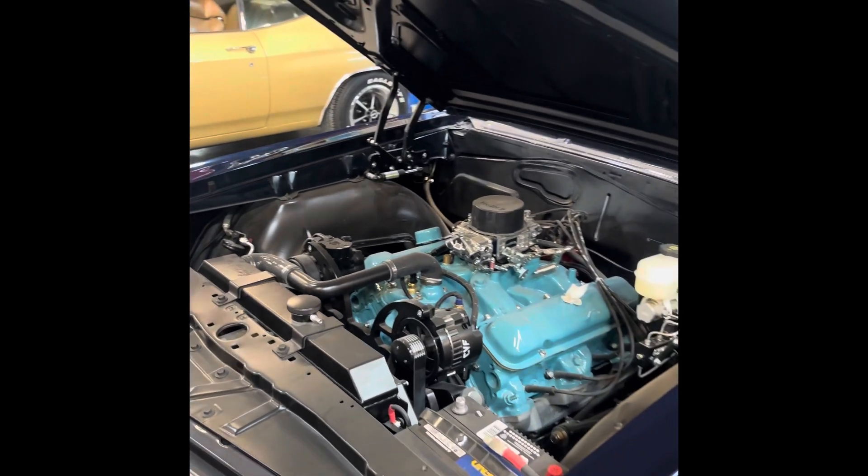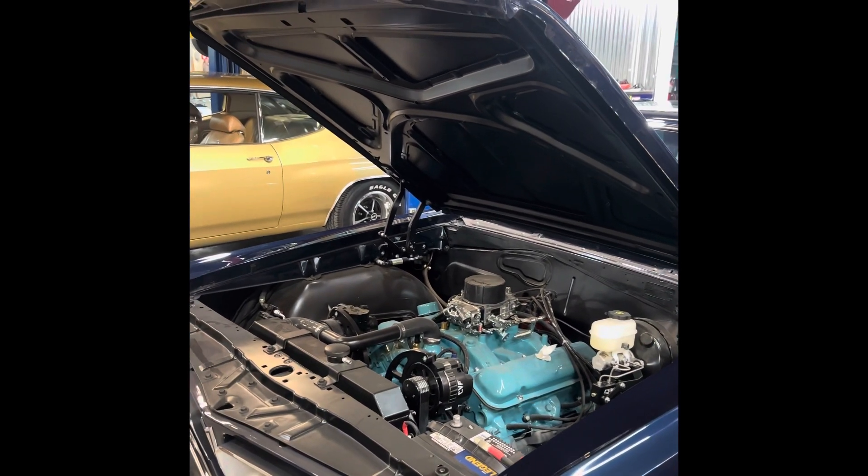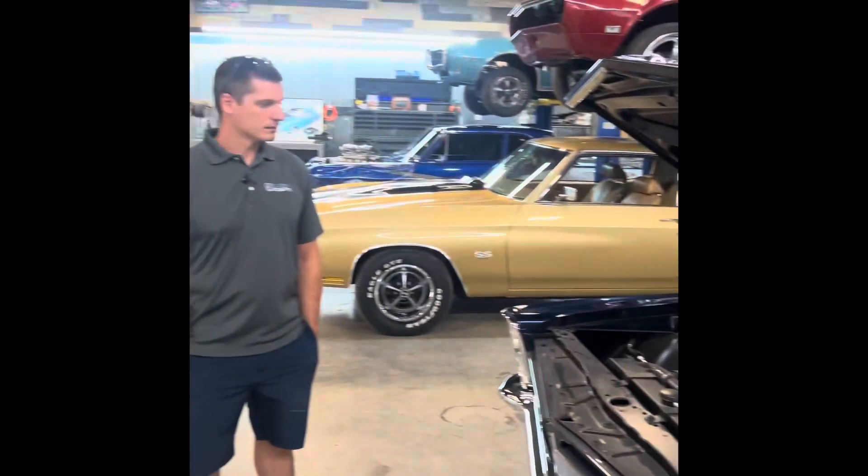It's the original 326. We put a roller cam in it to modernize it and get rid of the possibility of wiping the cam — because the oil today does not like flat-tappet cams. Single plane intake with a carburetor, just barely modernized — it made 312 horsepower at the crank. Our engine builder dynoed it on his own dime; he's a Pontiac guy who just wanted to know what it made. It runs through a Powerglide two-speed.